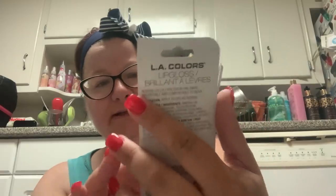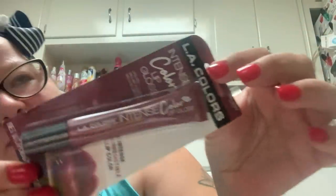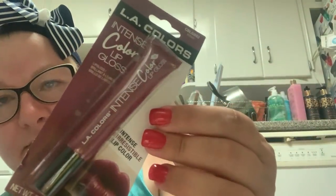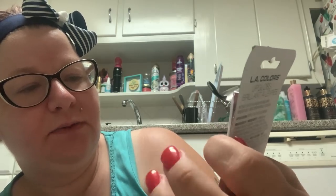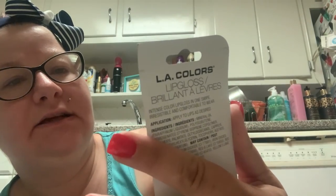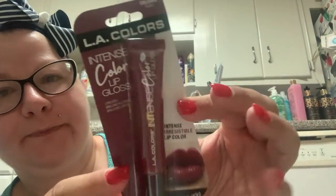Then I picked up the LA Colors Intense Color Lip Gloss. I could not find any Hard Candy this time around. This is LA Colors Intense Color Lip Gloss in the shade Kitten. We might try this at the end — I don't know if my lips are going to look like the packaging.